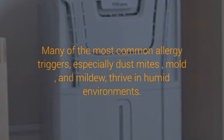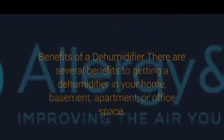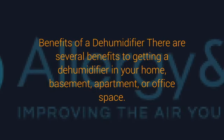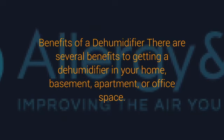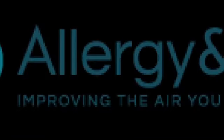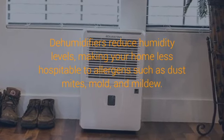Here are some benefits of a dehumidifier and how to choose the right one for you. Allergy triggers thrive in humidity. Many of the most common allergy triggers, especially dust mites, mold, and mildew, thrive in humid environments. Whether you live in a humid climate, or you just have a living space that tends to be more humid, you may be suffering from these things.